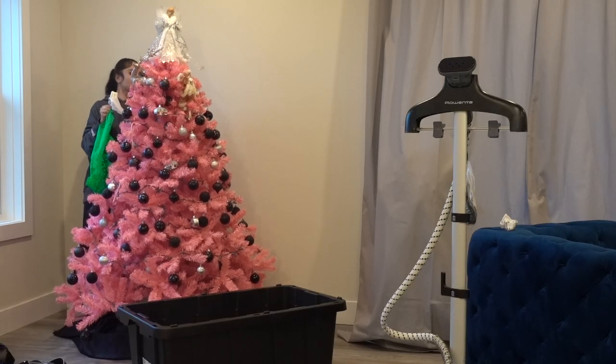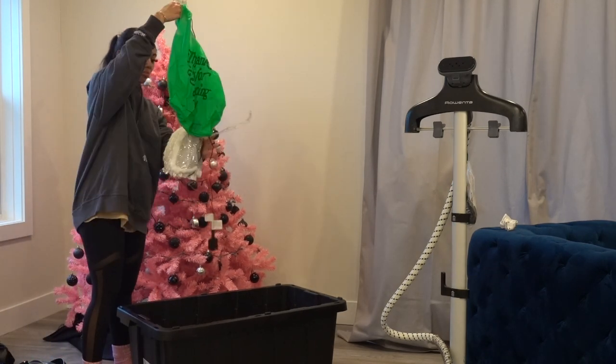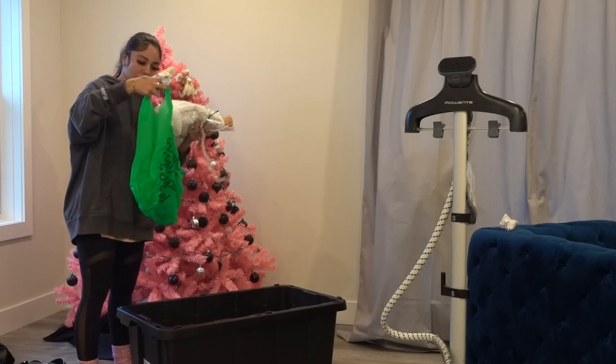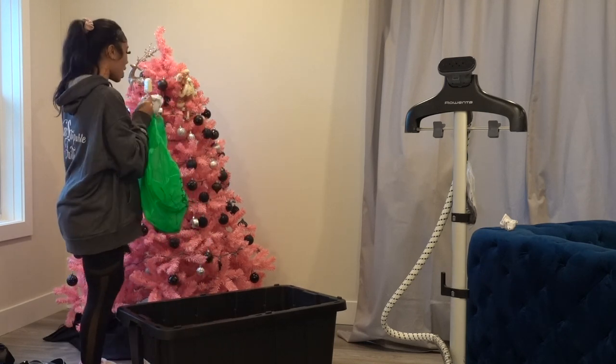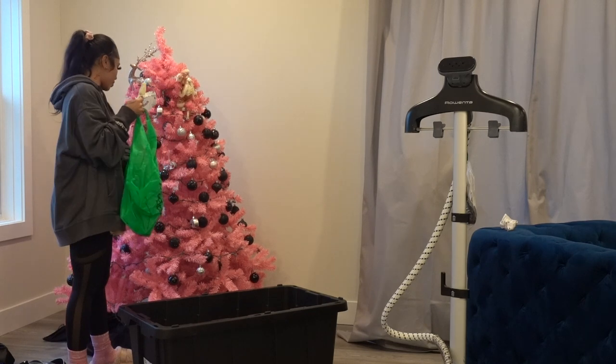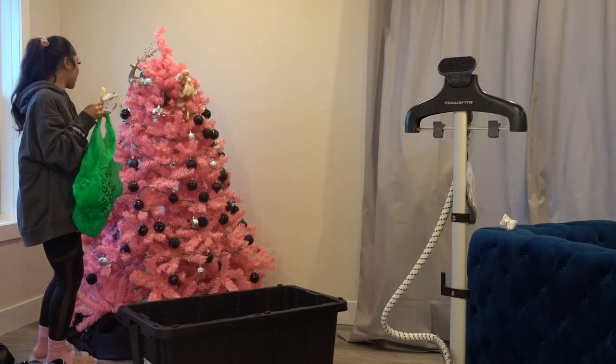I have to take down my Christmas tree. I don't know — no, no, no.